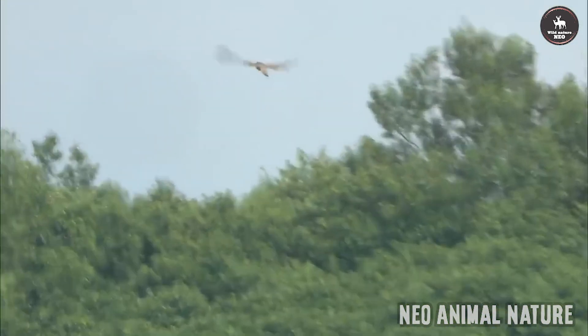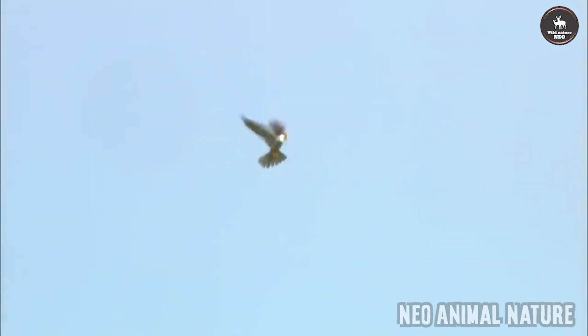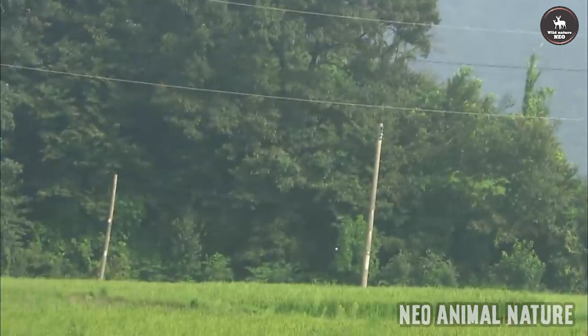Honey buzzards are large raptors, but much to the interest of researchers and ornithologists, they are highly adapted at digging up wasp and bee nests, consuming their larvae in abundance.